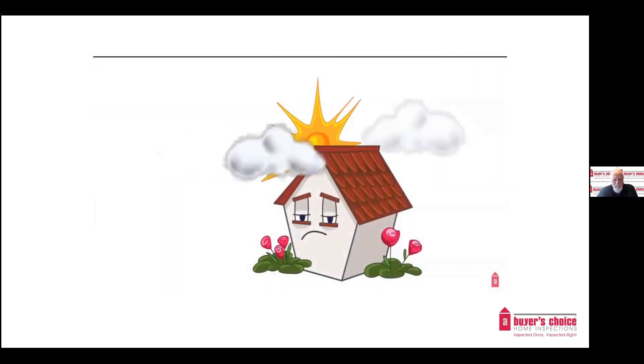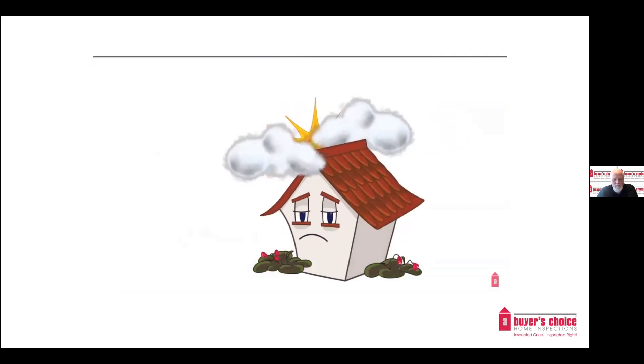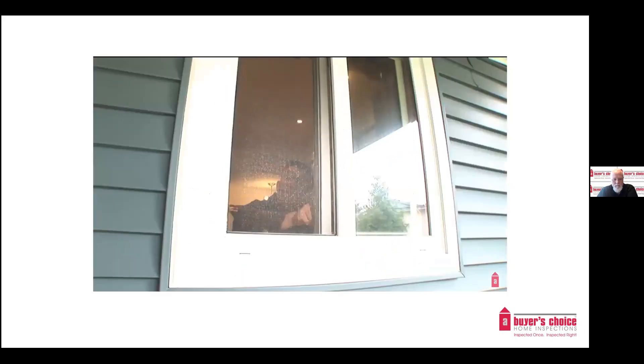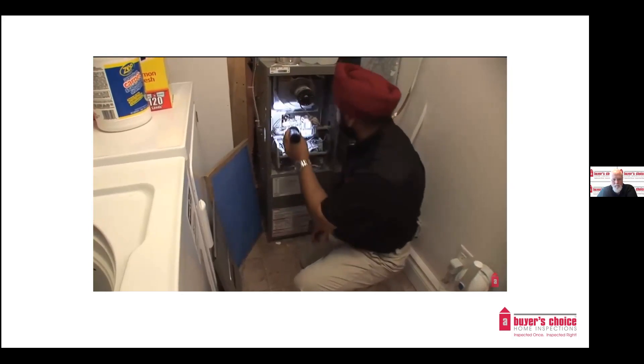Studies have shown that 50% of repair calls could be easily avoided with simple maintenance to your home. All homes try to speak to their owners by sending messages that are cries for help, yet many people don't understand these signs and signals. A maintenance inspection can help you prevent minor issues from turning into major repair problems.